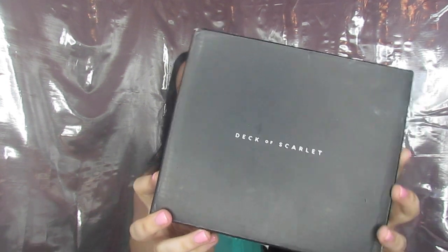Hey everybody and welcome back to my channel. I'm back today with another subscription. Y'all all know that this is one of my favorites — it is the Deck of Scarlet.